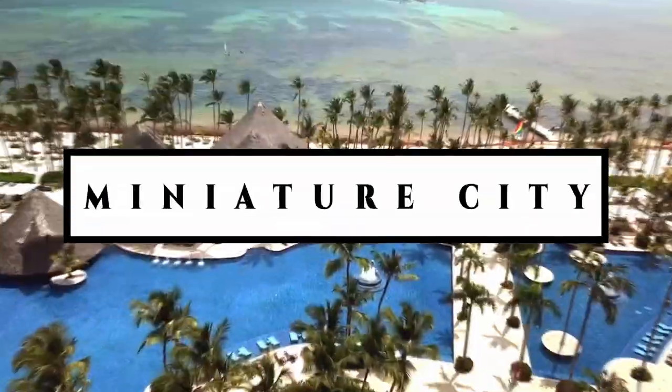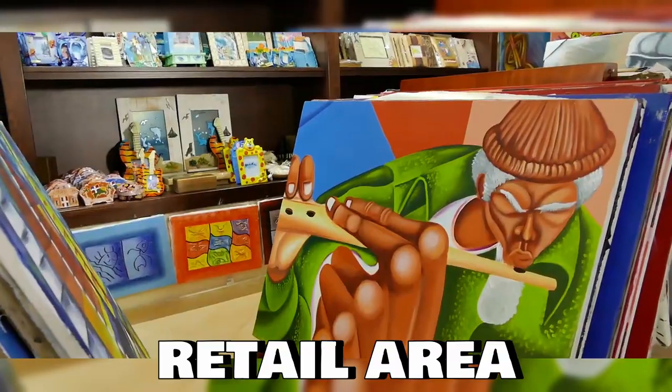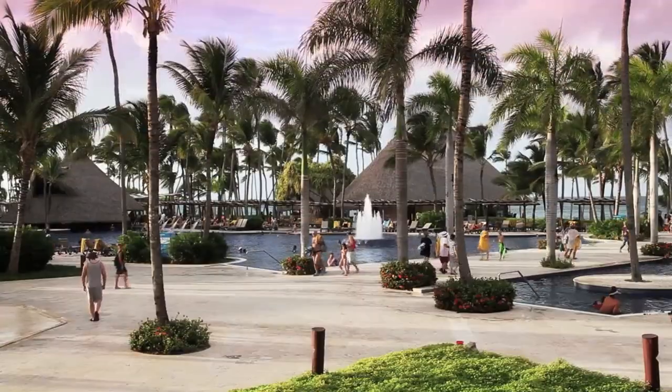This resort is like a miniature city in and of itself. The Barcelo Bavaro Palace features its own retail area, chapel, restaurants, bars, and lounge. This ensures that a stay here will make you feel at home.